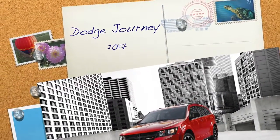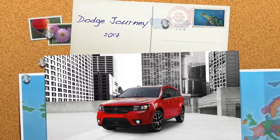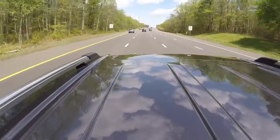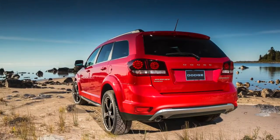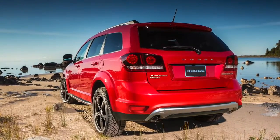I was sitting at the barbershop writing this review while waiting for my trim. One of the guys next to me asked what I was doing. I explained that I review cars for a living and I was writing about the Dodge Journey. Turns out the man to the right of me and the man to the left of me both own one. While that came as a surprise to me, I guess it shouldn't have.